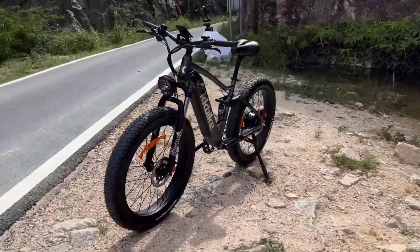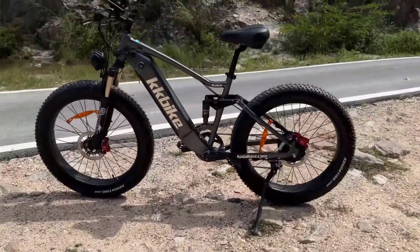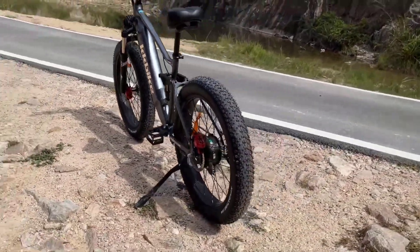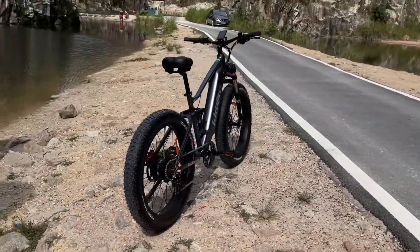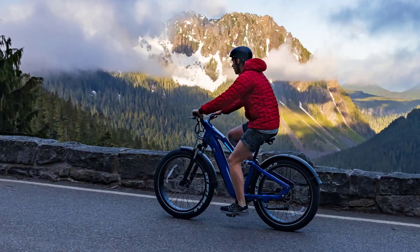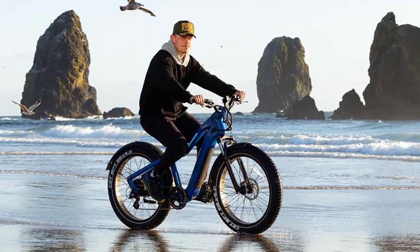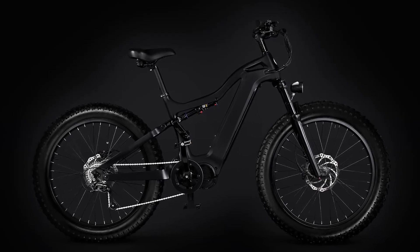One of the less talked about advantages of an electric bike is the larger tires. This can be a real boon to a rider who loves to traverse unpaved terrain. Thick tires keep you from getting bogged down and make climbing easier. Fat tire electric bikes have been gaining popularity for their ability to provide a smooth, comfortable ride, and the ability to roll over almost anything makes them perfect for off-road riding.